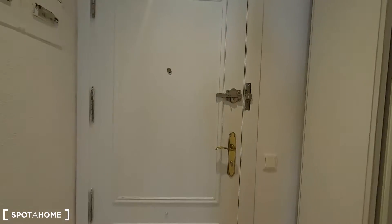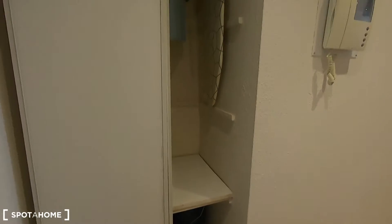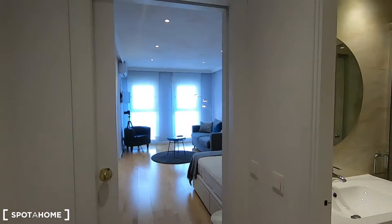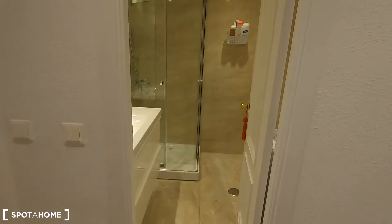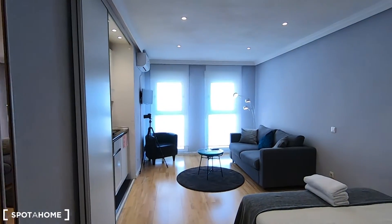This is the entrance of the studio, so let's turn around to see what we find when we enter the property. The first thing we can find on the left is storage — you can hang your clothes in here. You have another wardrobe right there which I will show you right now. Just in front you can find the complete bathroom, so this is a kind of lobby and after that you have your living area.